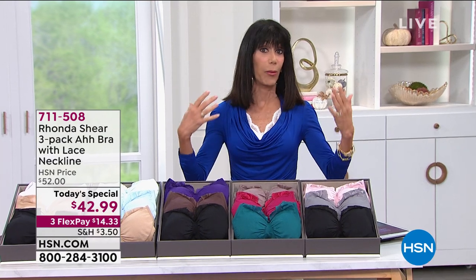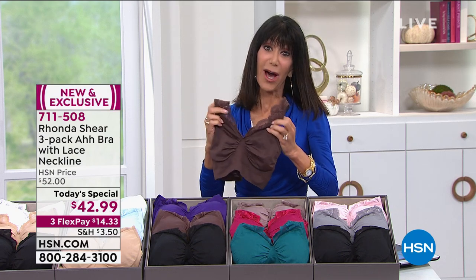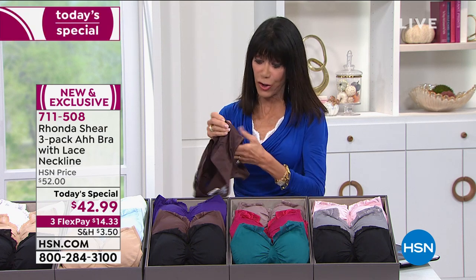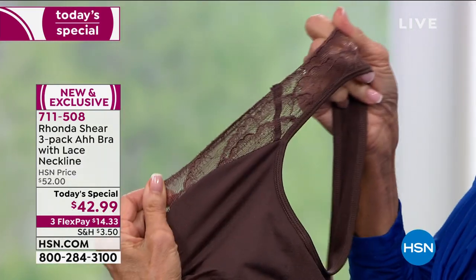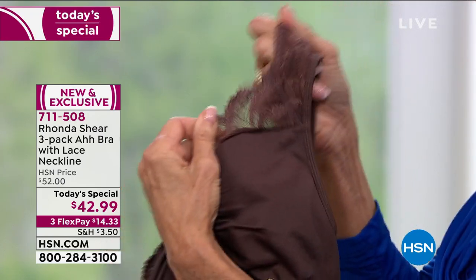I'm wearing the Y8 underneath a blouse that clearly has to have something underneath it. I do wear it with one of my Ah Bras. But today, first time ever to share with you this beautiful bra that feels amazing on, that has all of the attributes of the Ah Bra, but more so. This is actually double-layered, and all of this lace gives you almost a dimensional look.